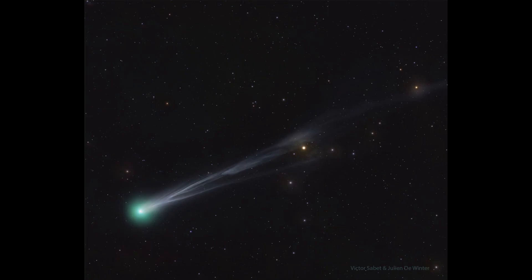Comet Lemon, also just discovered this year, is heading in toward the inner solar system. It's going to brighten over the next few weeks as it gets closer to both Earth and Sun.